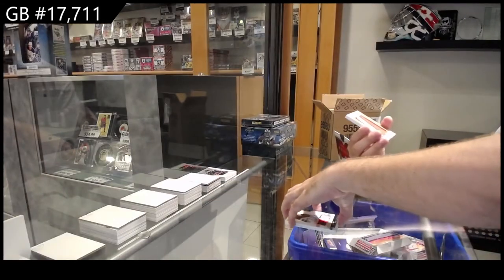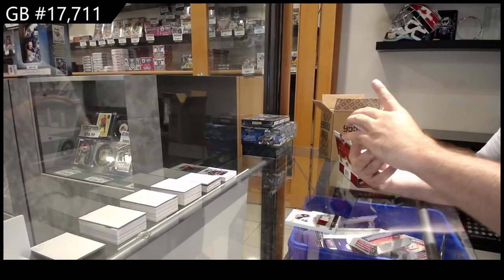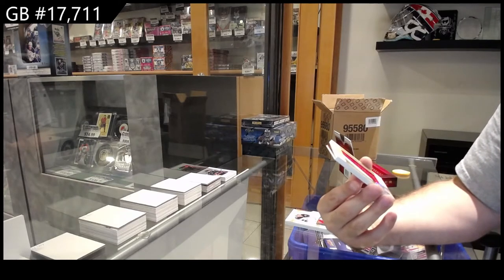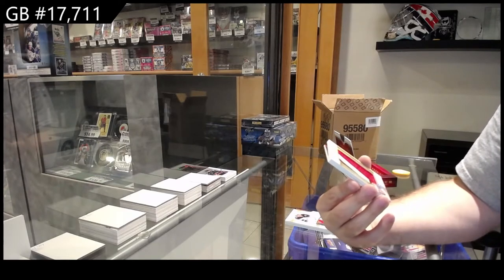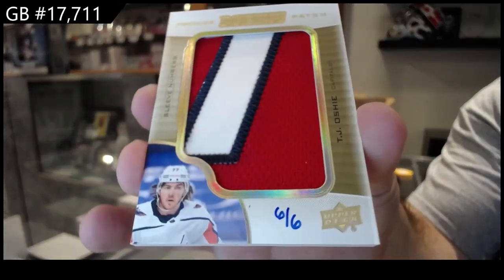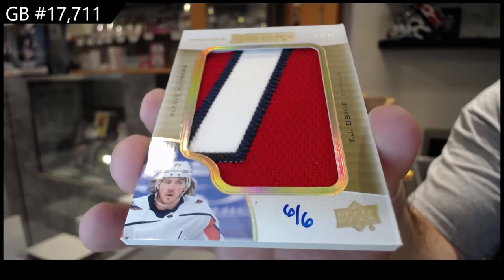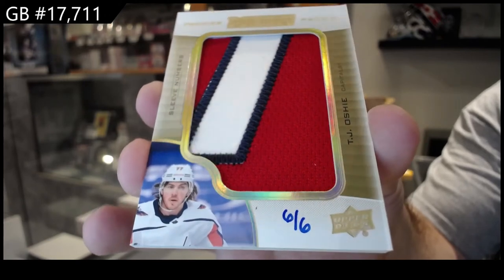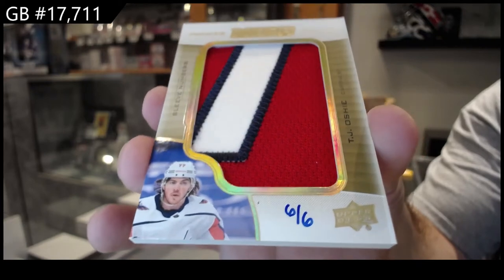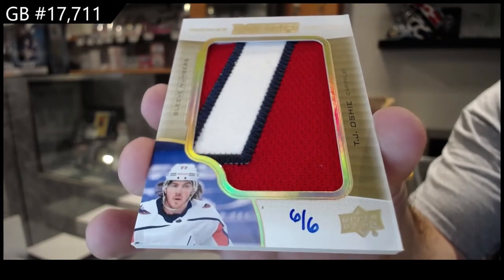Holy jeez. Number 6 of 6 — Mega Patch Sleeve Numbers, T.J. Oshie, Washington Capitals. Mega Patch Sleeve Numbers.